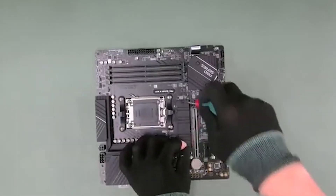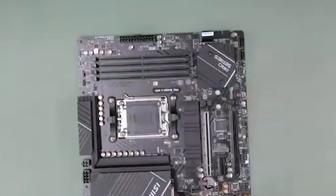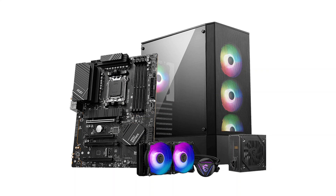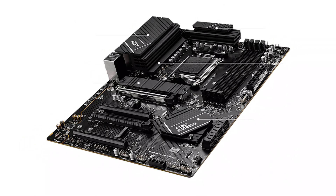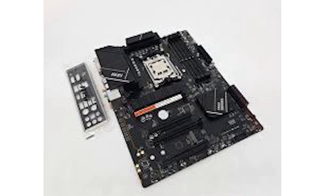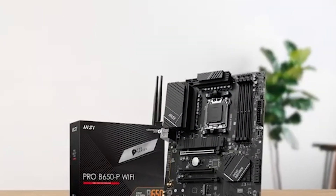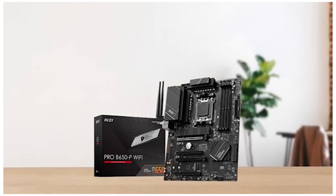The MSI B650-P Pro Wi-Fi is part of MSI's Pro series, aimed at users seeking a robust and stable platform for their computing needs. Built around the AMD B650 chipset, it supports Ryzen 7000 series processors, DDR5 memory, and PCIe 5.0, ensuring that it's well-equipped for demanding workloads and gaming scenarios. The inclusion of onboard Wi-Fi and advanced cooling features further enhances its appeal to modern PC builders.